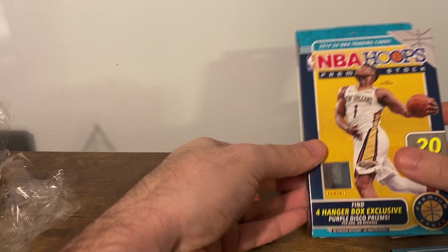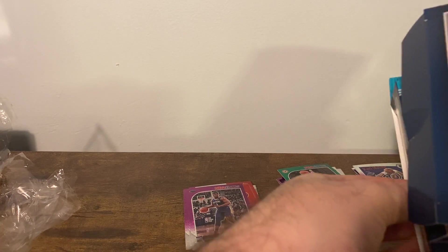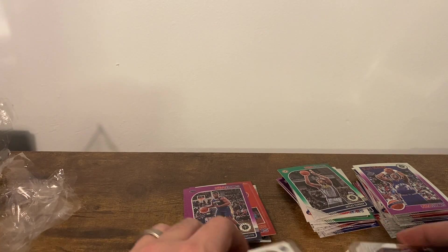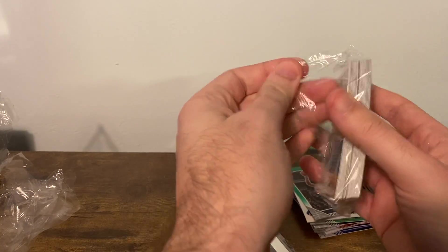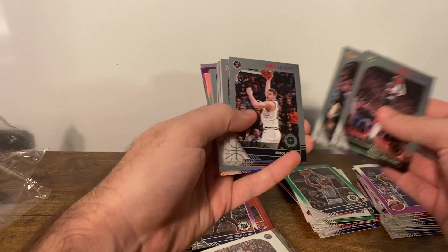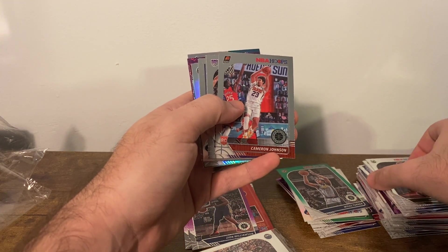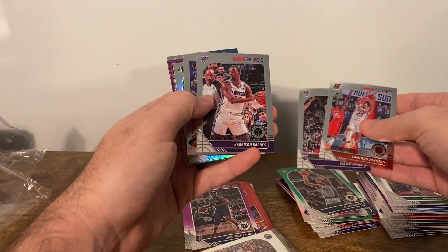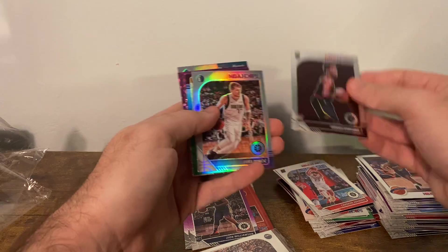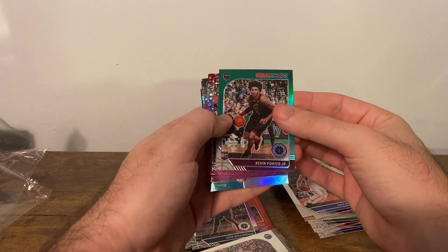Zion got me wondering. Two more packs. Wes Matthews, Kevin Love, Anthony Davis, Jokic, Steven Adams, Rudy Gobert, Joel Embiid, Eric Bledsoe, Cameron Johnson, Justin James, Harrison Barnes, Chuck — there's another variation. It's a Darius Garland — not a bad one to get. A Luka Silver — take that. Kevin Porter Jr. Green. Apparently those are coming through in this pack.